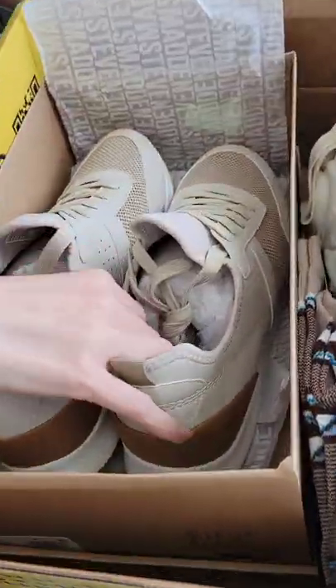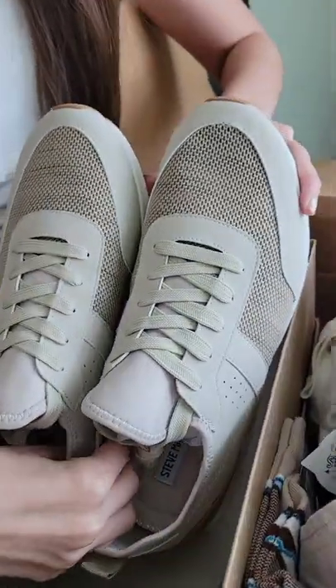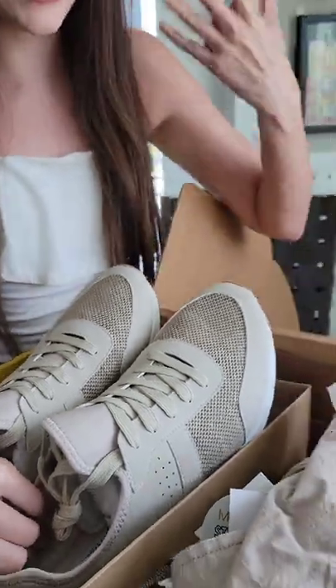Oh my goodness. Can you believe the quality of these shoes and the beautiful color? I love it so much.